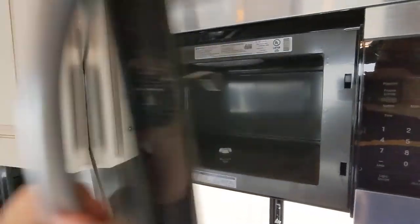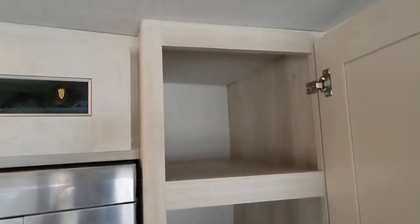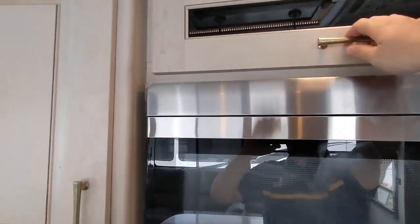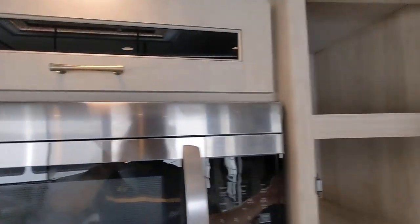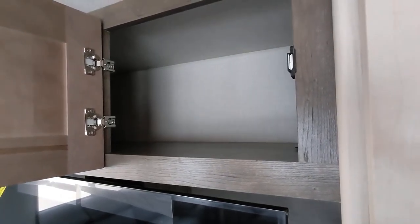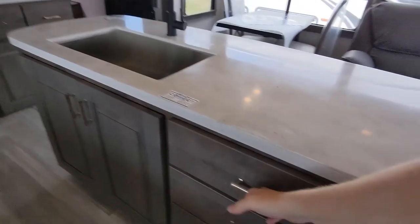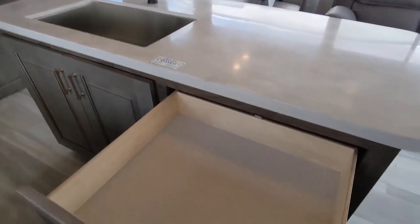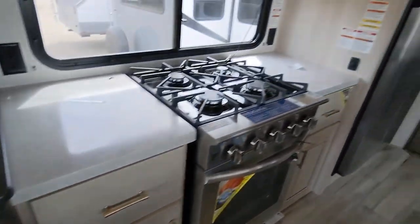You still got a nice big microwave, and then storage on both sides and a little bit up top as well. Everything in here is soft close — every cabinet, and the drawers are also soft close. You got the nice big full-size drawers, and a nice little drawer on both sides of the oven.